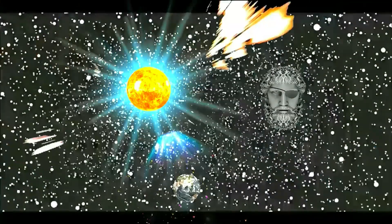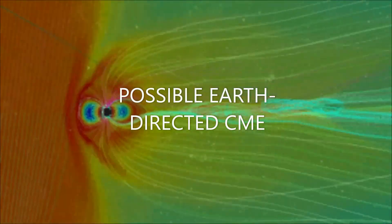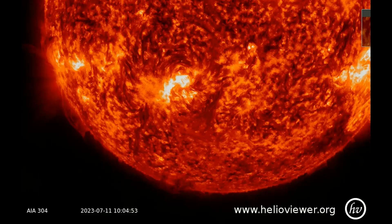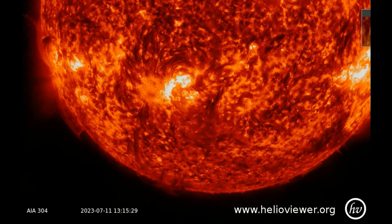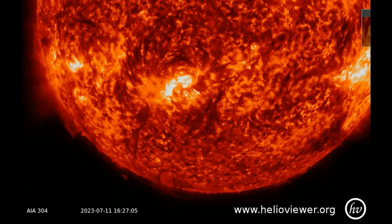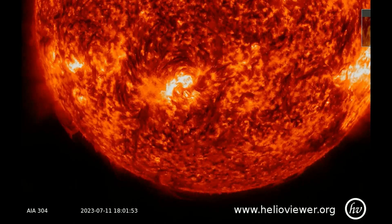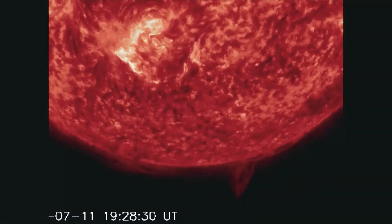Welcome, shall we observe the Sun? A magnetic filament in the Sun's southern hemisphere erupted on July 11 and hurled a CME into space. It appears to be a lopsided full halo CME with an Earth-directed component. NOAA is analyzing the CME now.